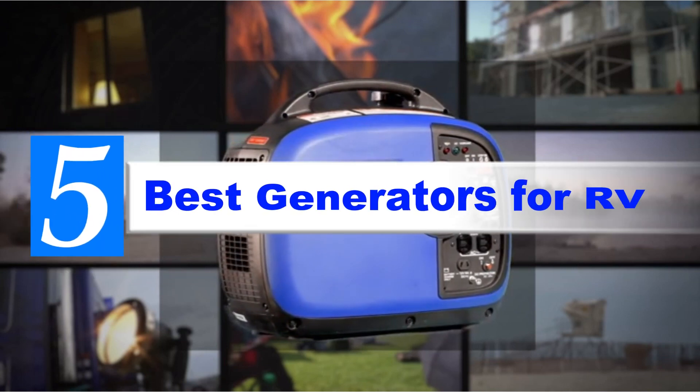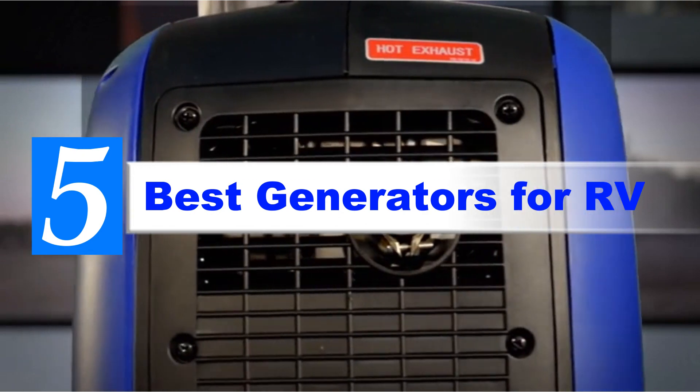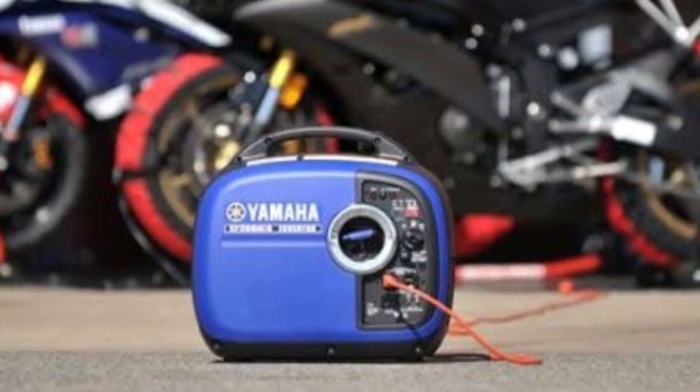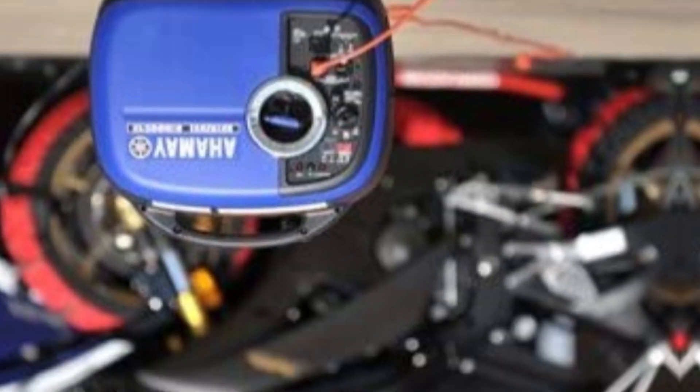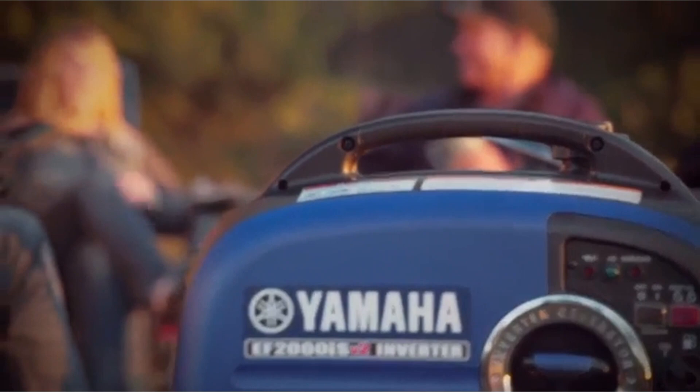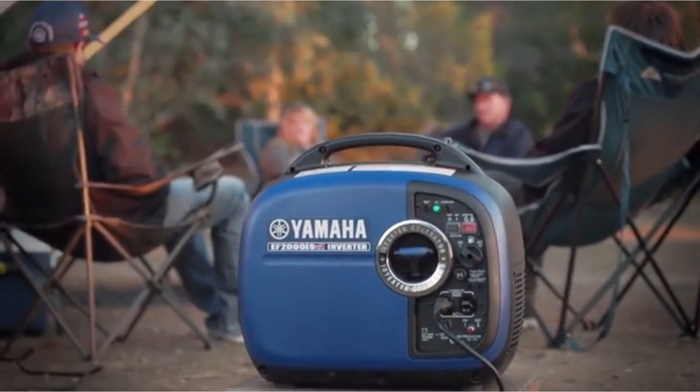Are you looking for the best generators for RV? If your answer is yes, then this video is really very useful for you. There are lots of products available to choose from, with different prices, benefits, and characteristics. I did hours of extensive research and read tons of reviews to compile a list of perfect products for you. I hope my research will help you to buy the right generators for RV.